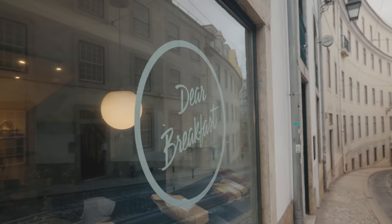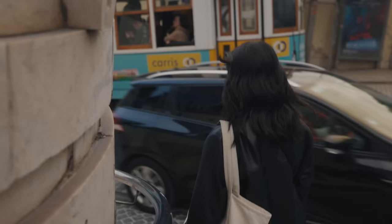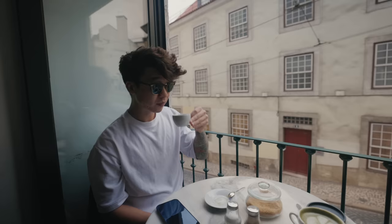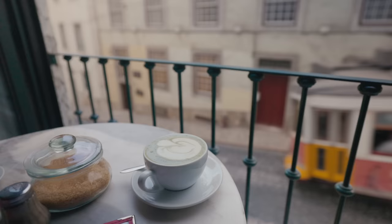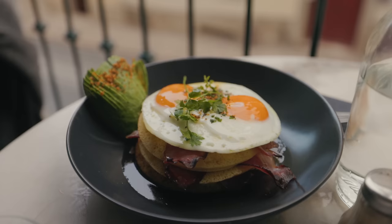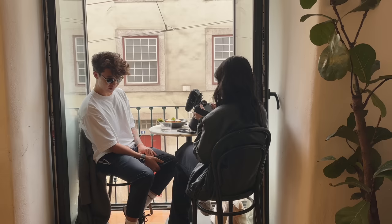We're eating at Deer Breakfast, which is a pretty popular spot. There are a lot of good brunch spots in this area that are walkable — it's just around the corner, down the hill. If you can get a seat on the balcony, I'd highly recommend it because you get a nice view of the streets and the trams going up and down. We got the salted pancakes, maple syrup, bacon, eggs, and avocado.